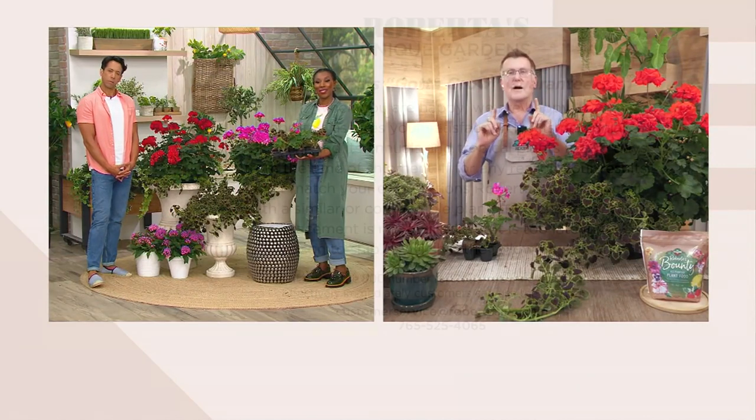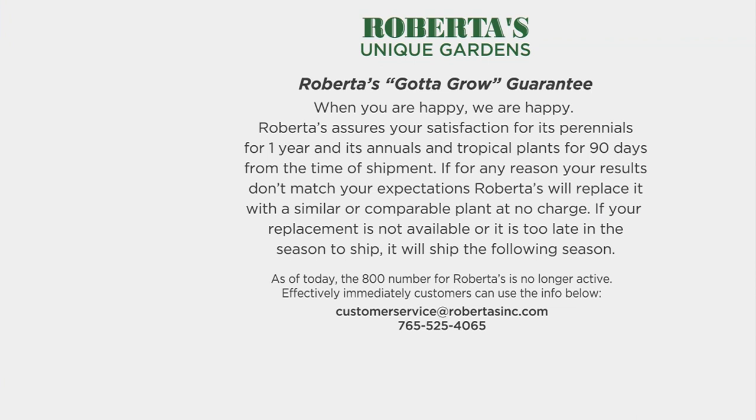This is our number one most popular annual plant. On top of QVC's 30-day money-back guarantee, Roberta's offers our Gotta Grow guarantee, which states: when you're happy, we're happy. We'll guarantee your success for perennials for one year, and for annuals and tropicals for 90 days from the time of shipment — that's pretty much the whole season long. You can't go wrong.